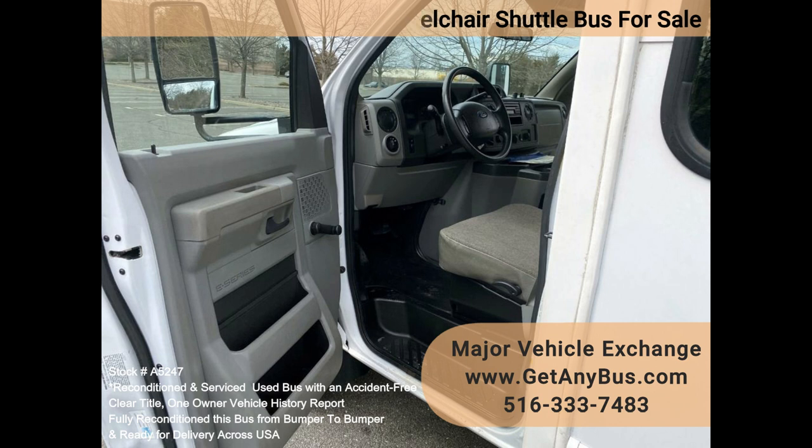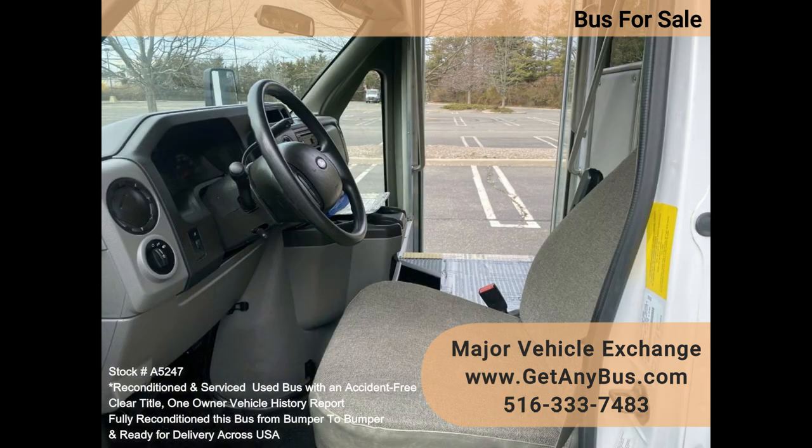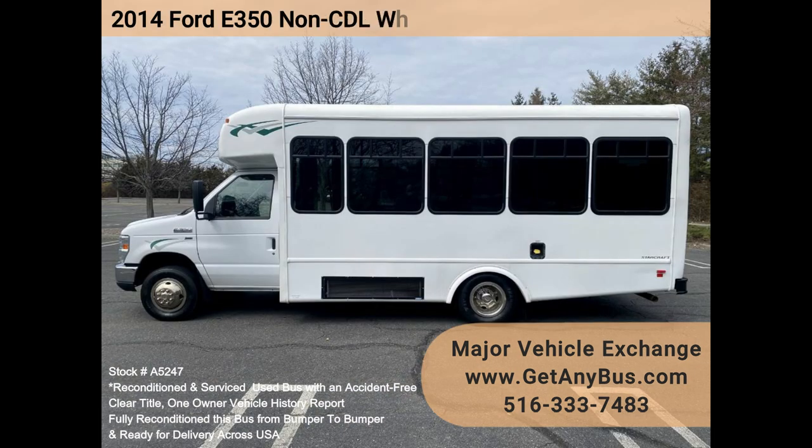It delivers a smooth and quiet ride and will get your group to their destination in comfort, thanks to dual AC and heat and excellent quality seats and vinyl with armrests and seatbelts for up to six attendants and up to six wheelchairs.